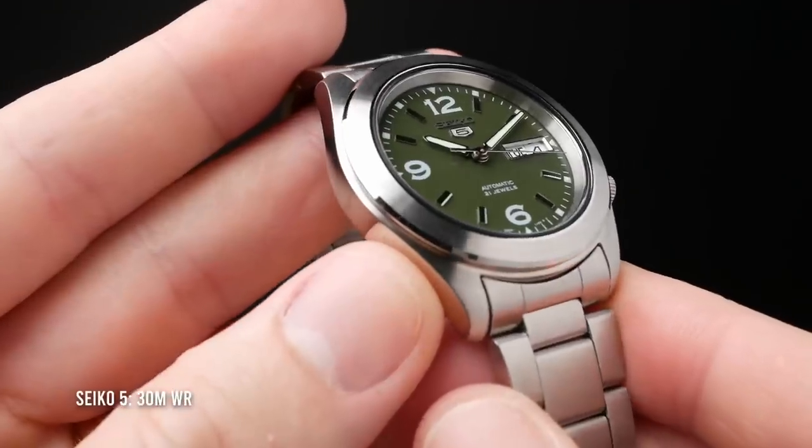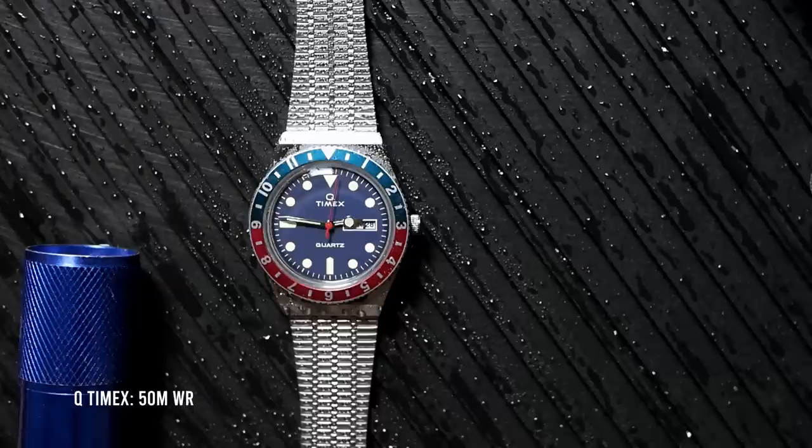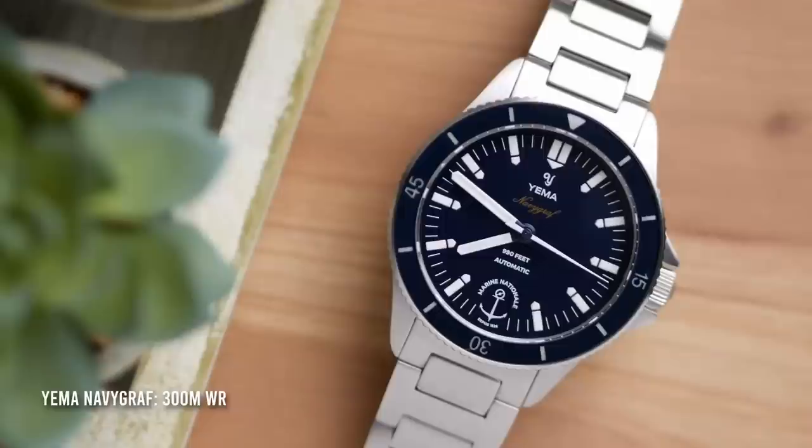For a non-divers rated watch, 30 meters means it's just splash proof, 50 meters means you can do some light swimming, 100 meters is generally okay for water sports and snorkeling, and 200 meters and above is the bare minimum for scuba diving. And while all that is fascinating, the vast majority of people who wear dive watches these days never actually take them diving.